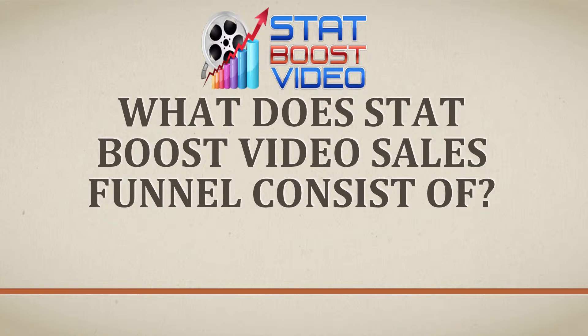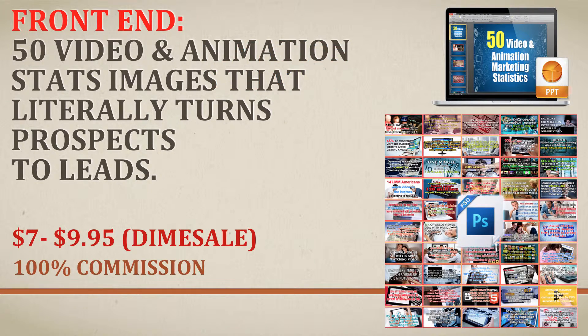What does StatBoost video sales funnel consist of? The frontend is a collection of 50 video and animation stats converted into eye-popping images that are guaranteed to literally turn prospects into leads. These stats come with the sources of where we got them from. We converted these images into PowerPoint slides that can become videos, branded and used to drive traffic from video sites like YouTube. We also converted these stats into infographics — 5 infographics with 10 stats each — as a tool that an offliner can use to generate traffic for video marketing.